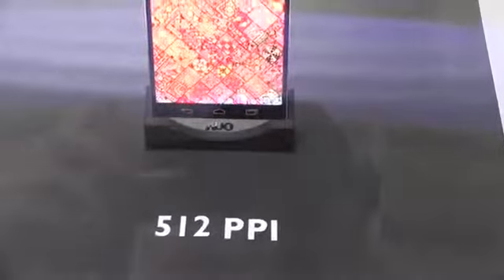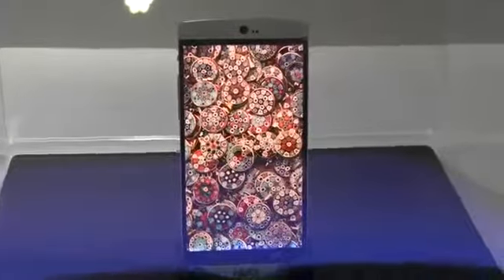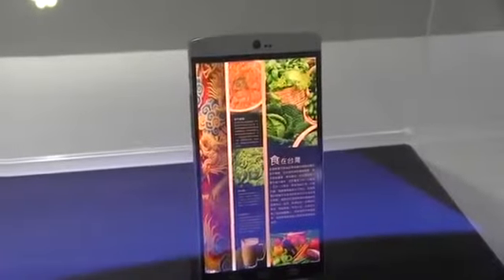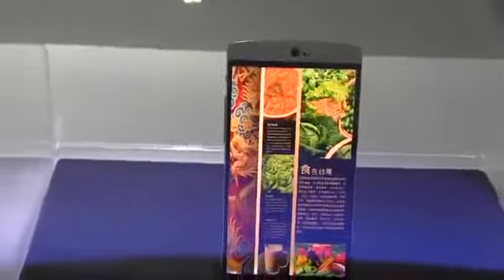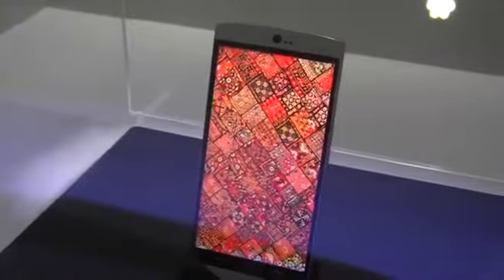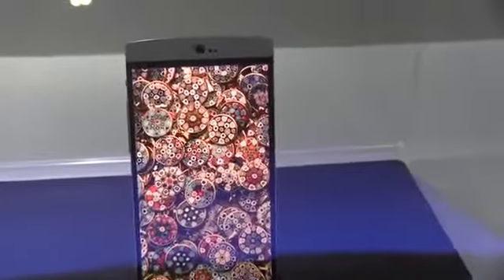They have a display with 512ppi and you can see that it has an ultra-thin border. This is a 4.3-inch ultra-high-density LTPS display — that's full HD 1080p. At 512ppi, it is only 0.65mm thick at the border.